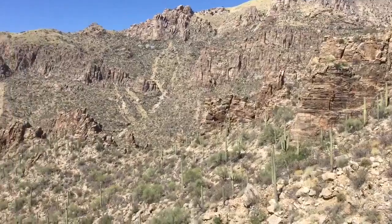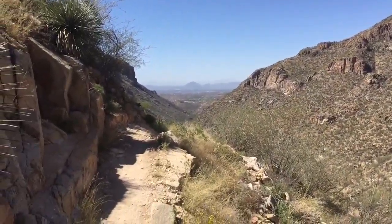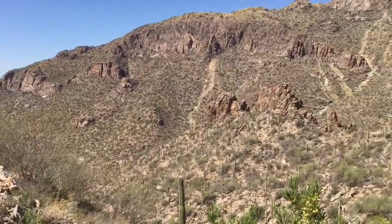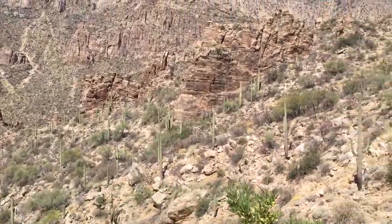This is looking across Sabino Canyon all the way back down to Tucson. We're on this trail that's going to be about — I forget what they said — just under five miles, and it takes us all the way down.